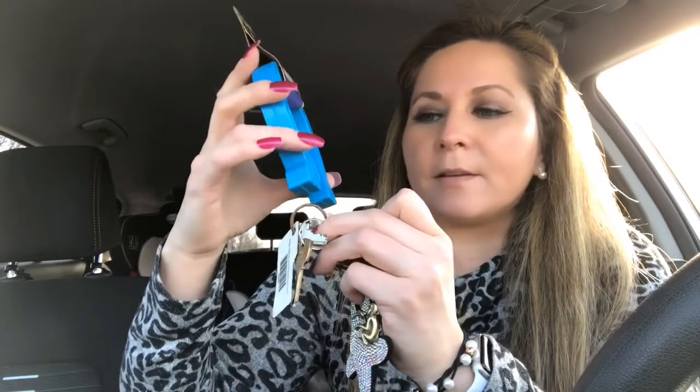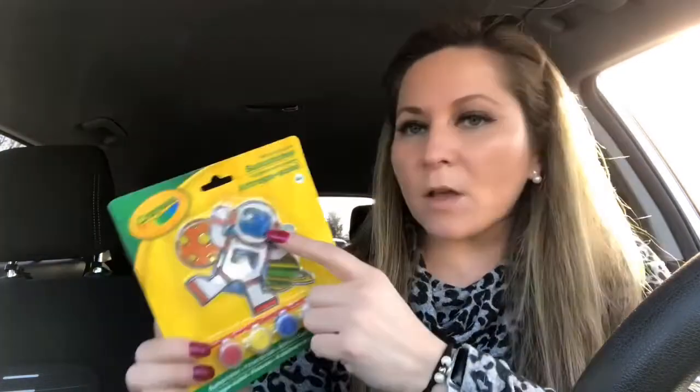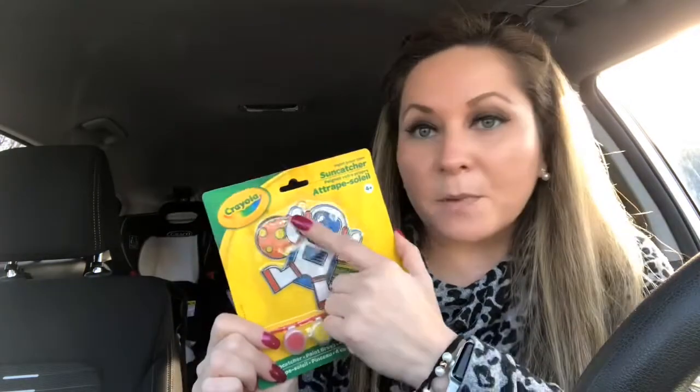This is something new I haven't seen before — it's a garland, like a tinsel garland with a red truck. Super cute! And I got this paint-your-own sun catcher from Crayola, also for Augusta and for his stocking. It's an astronaut with Saturn — well, I'm not sure which planet that is, but he probably knows.